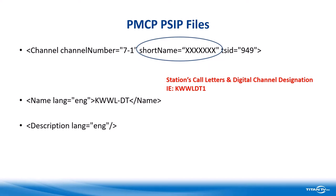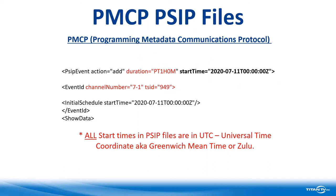Then it's showing the TSID, which we'll talk about in a few minutes. The language of KWWL is English, and the description will be written in English as well. The next thing shows we have an action of add — here's the program coming in. The duration is one hour and zero minutes. The start time is 07/11 at 0000, which is midnight. Absolutely all start times in PSIP files are in Universal Time Coordinate (UTC) — some people call it Greenwich Mean Time, or Zulu — but they are all written in UTC. You'll also notice it talks about the channel number and the TSID again.